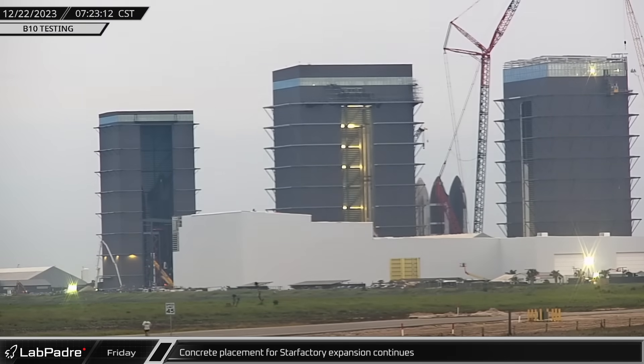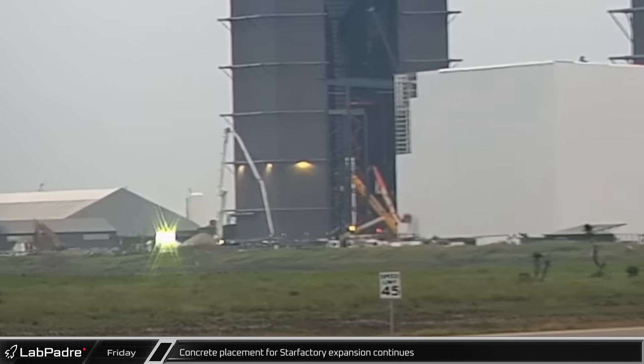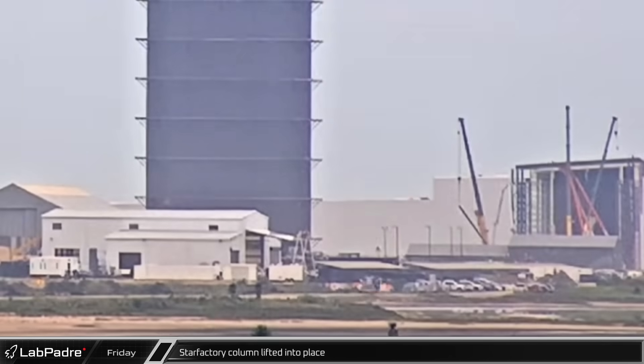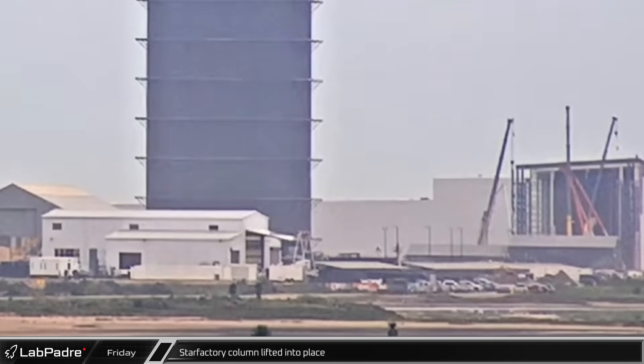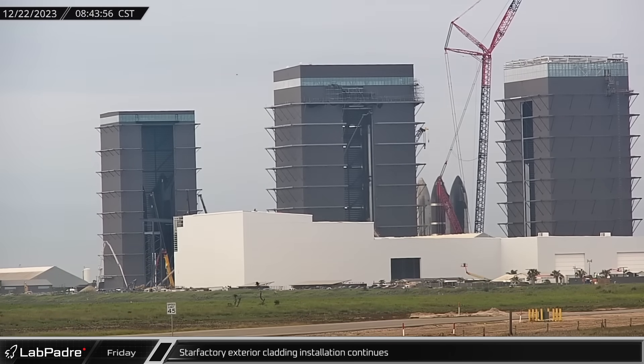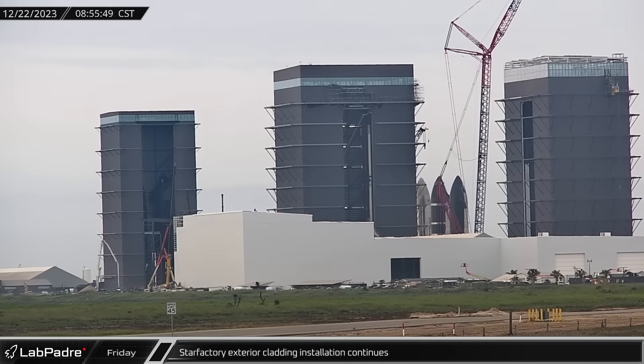Concrete placement for the Star Factory expansion at the build site continues, and more concrete was placed for the next phase of construction on Friday. While foundations are being poured for upcoming areas, steel work continues on the current section. Exterior cladding installation continues on the first phase of the Star Factory nose cone assembly hall, and once all the cladding is installed, the exterior section of the factory will be complete.